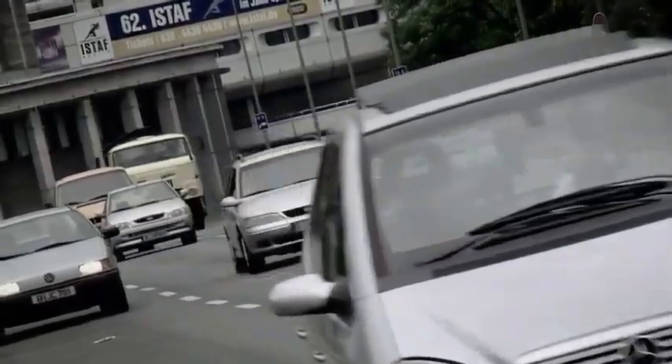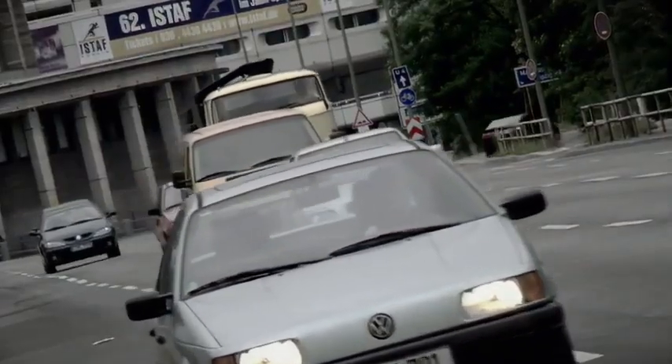The car has been with us for over a hundred years now, and in all that time it's been evolving really rather nicely. But let's be honest, it's never really changed. Until now.